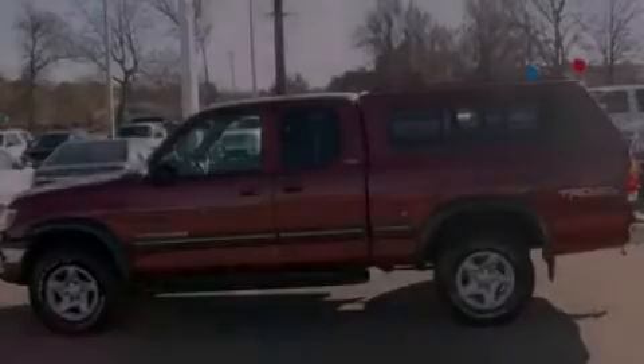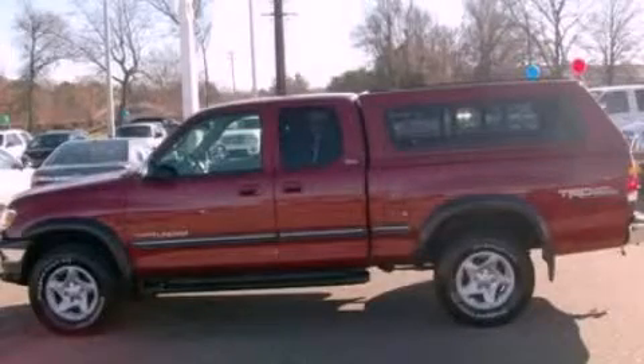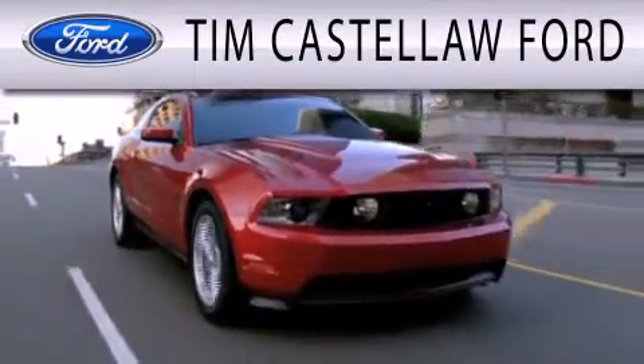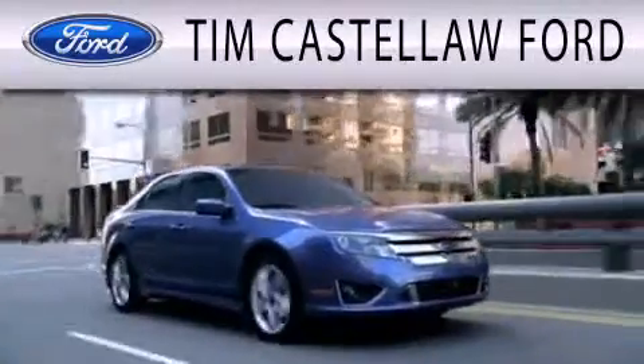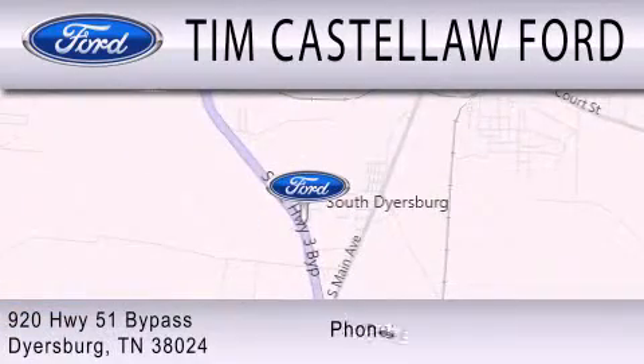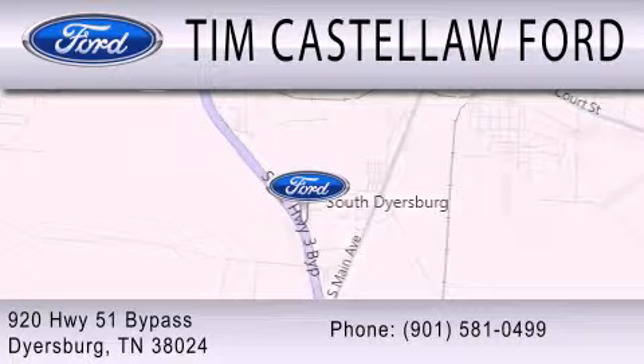Call now to find out how you can own this breathtaking vehicle. Tim Castle Law Ford is dedicated to doing everything possible to ensure that the experience you have selecting your next vehicle is as pleasant as possible. We are located at 920 Highway 51 Bypass in Dyersburg.